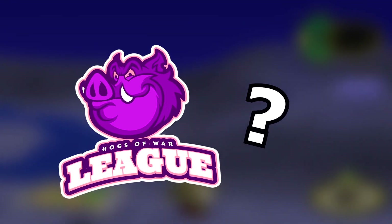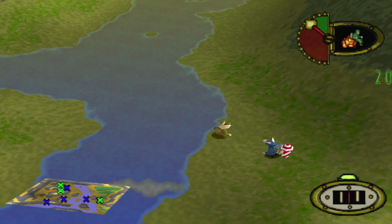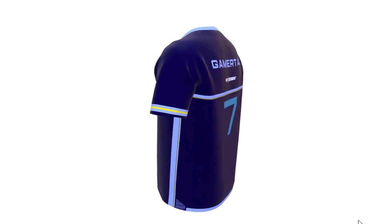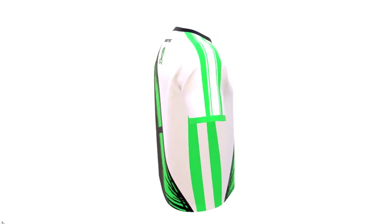Are you looking for Hogs of War esports merch? Well, look no further, my friends, because we have partnered up with Ninjersey in Italy to bring you the very best Hogs of War jerseys. Handcrafted jerseys for the Pro, Middle and Grunt League will give you the best edge against your opponent this season on the battlefield.